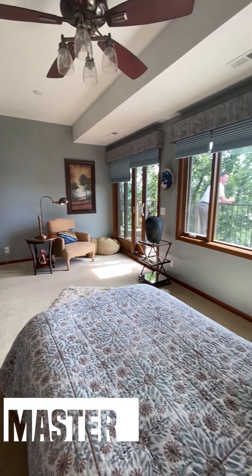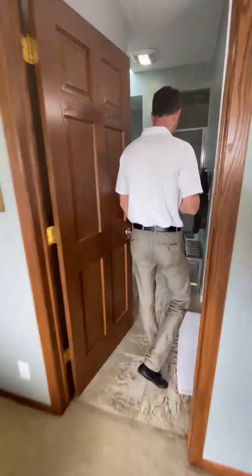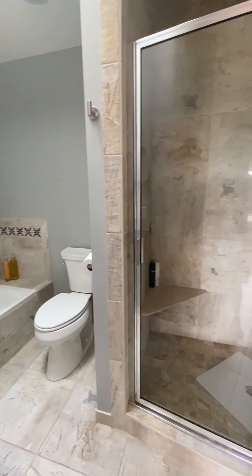We've made it to the master bedroom — the master suite. Every room has a spectacular view. Let's check out the bath. So much character, so much elegance — it feels like a spa. We've got tile everywhere, a nice soaking tub, and a great walk-in shower.